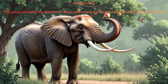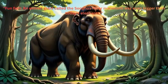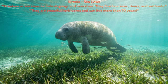Proboscidia: This group includes the elephants. They have a long trunk called a proboscis, which works like a fifth limb. Fun fact: an extinct giant called the Songhua River mammoth was even bigger than today's elephants. Sirenia, or sea cows, include dugongs and manatees. They live in oceans, rivers, and wetlands, and are peaceful herbivores that can live more than 70 years.